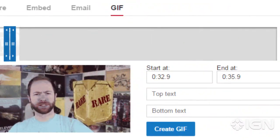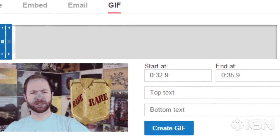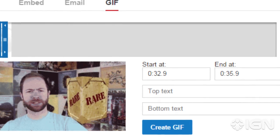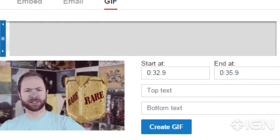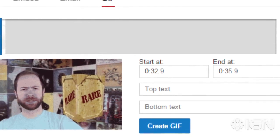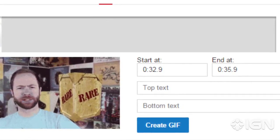When sharing a YouTube video, users can now select a GIF option. The new option lets users set a start and end point on the video, add text, then create a GIF of up to 6 seconds in length. There is one catch though: at the moment, the only videos to feature the GIF option are ones found on the PBS Ideas channel.